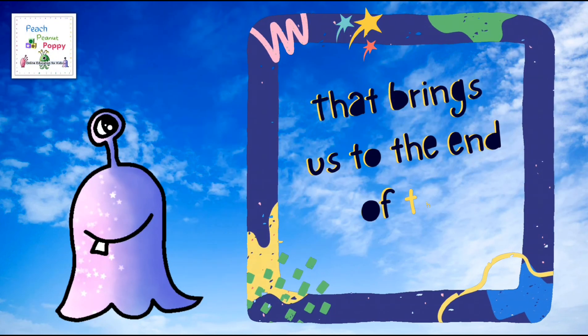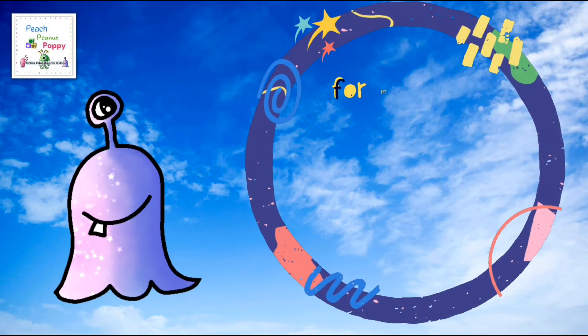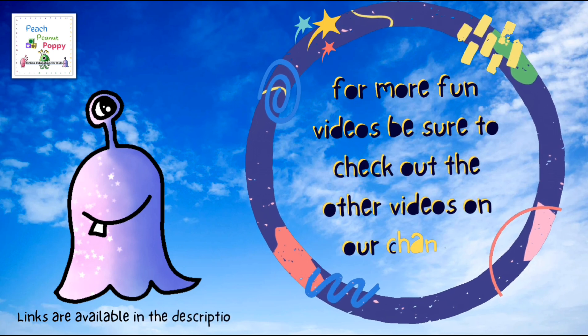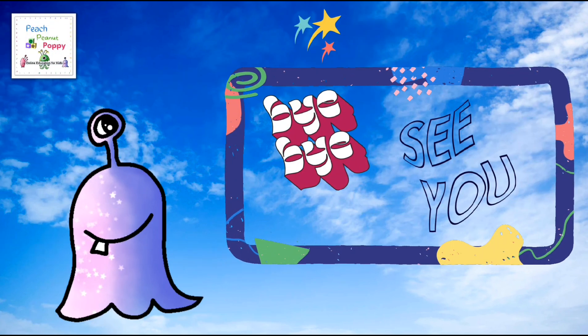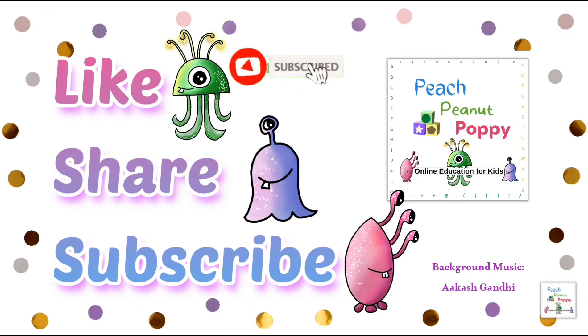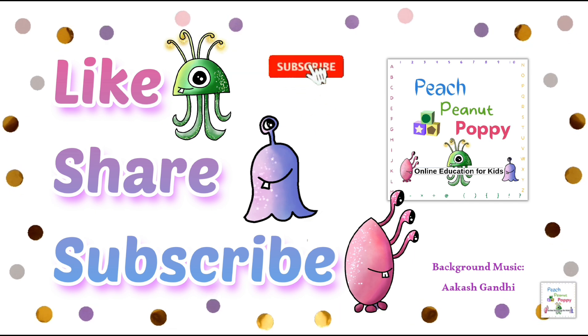And with that, it brings us to the end of this lesson. For more fun videos, be sure to check out the other videos on our channel. You can find the links available in the description box below. Bye-bye for now, see you soon. And if you like our videos, be sure to like, share and subscribe to our channel Peach Peanut Poppy. Bye-bye.